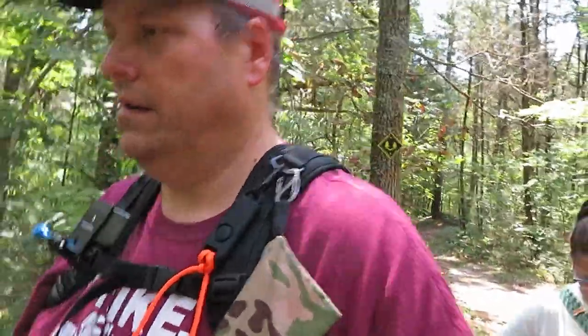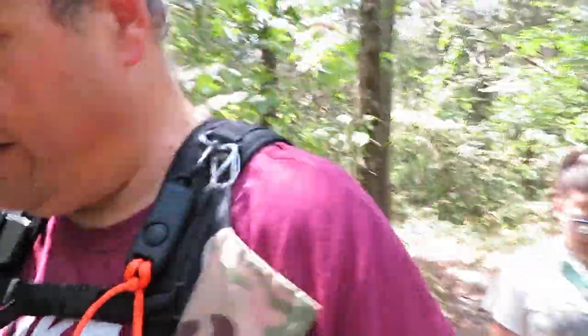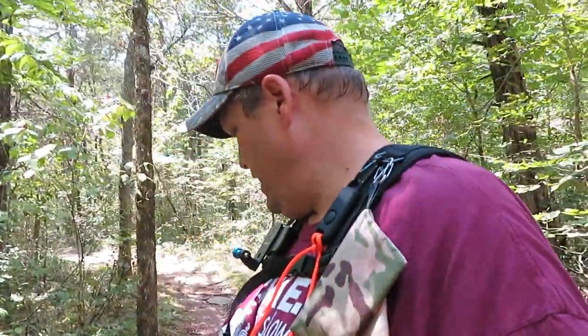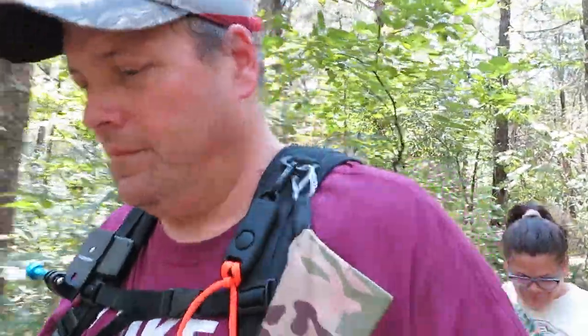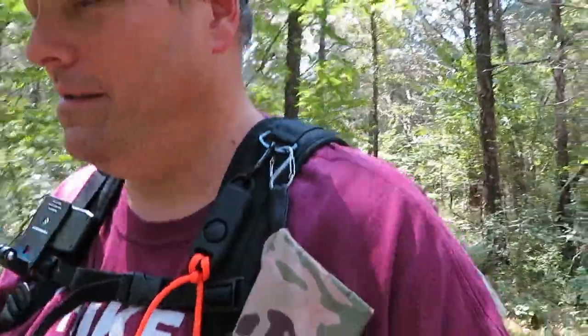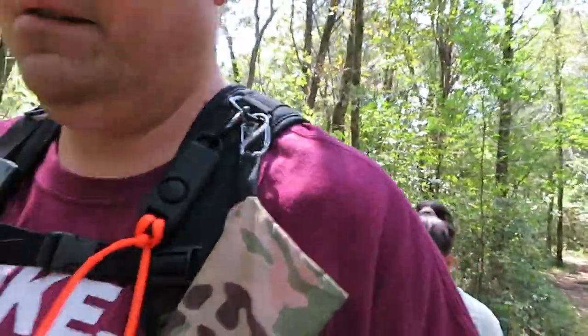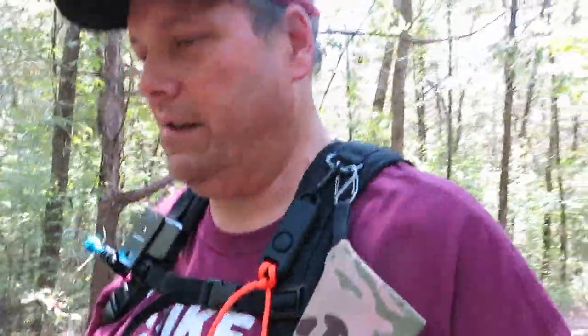It is a nice crisp 90 degrees today. By the way, that is poison ivy right there — I just walked on it. There's lots of poison ivy on this trail today. I'm ready for fall.